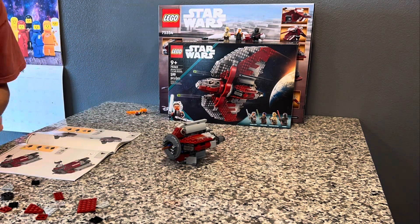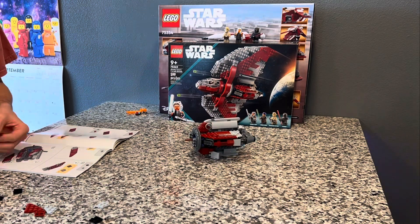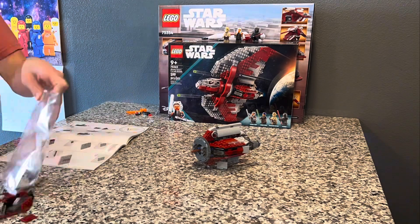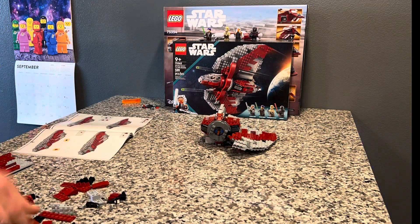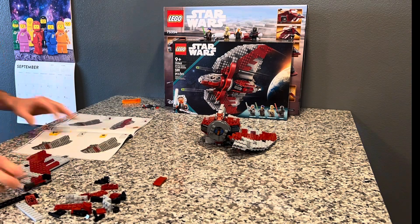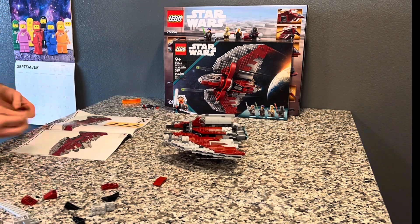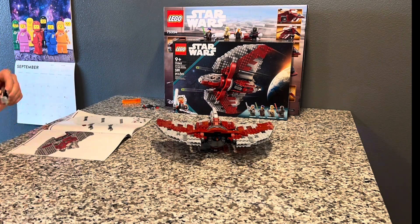My second problem with this set is just the size of the interior compared to what we see in the show — it is just so cramped and small. I wish LEGO could have expanded it a little for the $80 price tag.